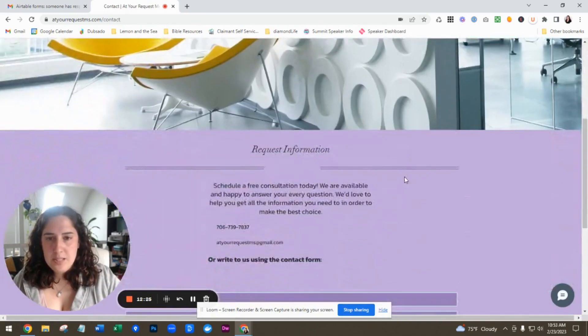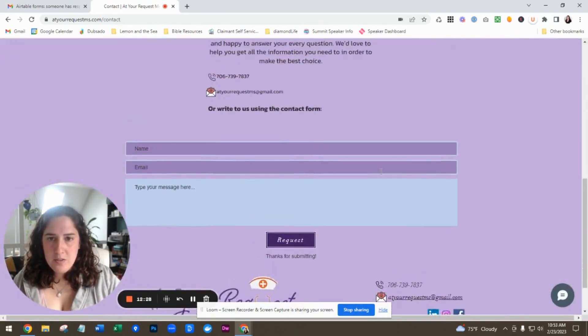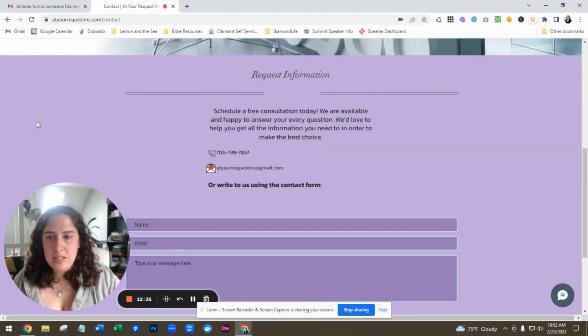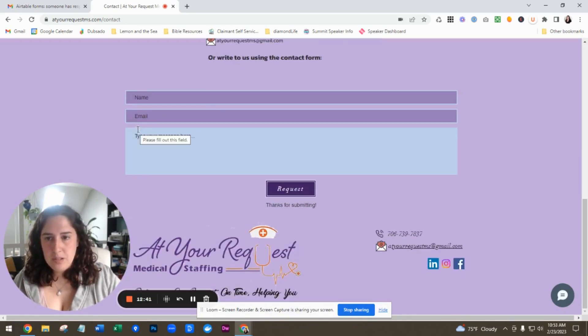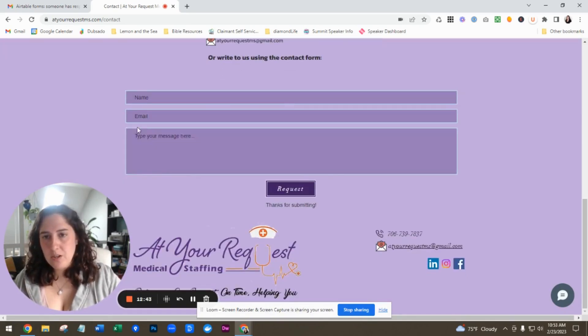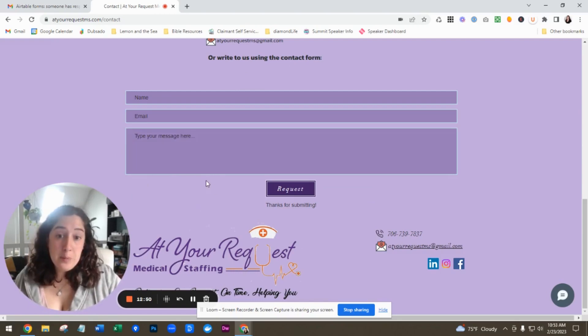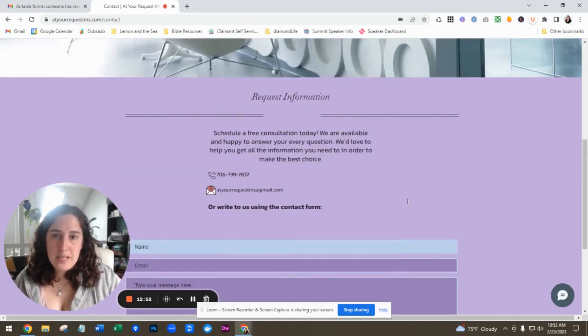On your contact page, I like that you have a form and your email and phone number — just make it clear as far as you can contact us about this or about that. If you could add a drop down field of 'are you interested in a job?' or 'are you interested in hiring us?' that would help you figure out what they need.